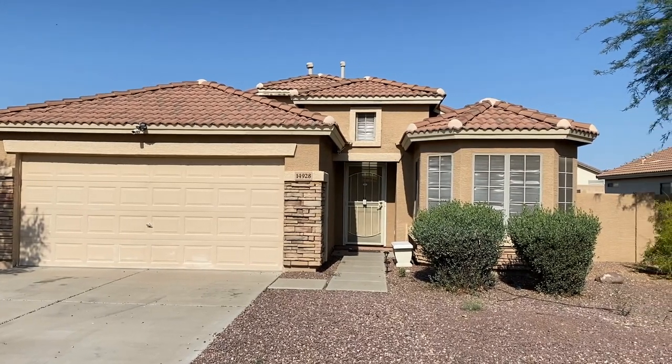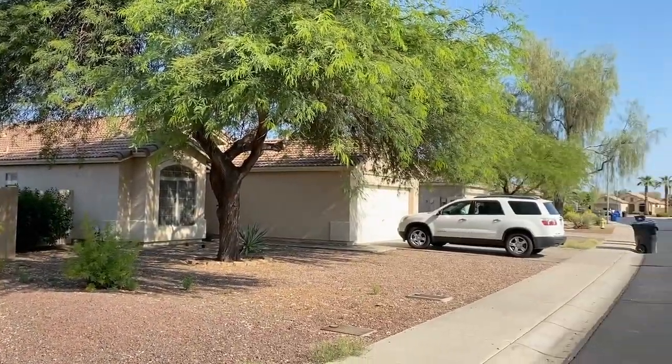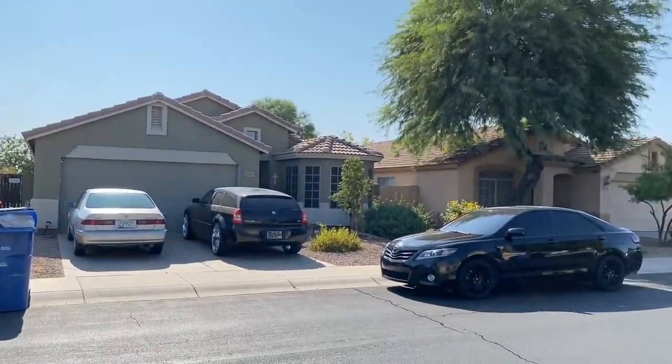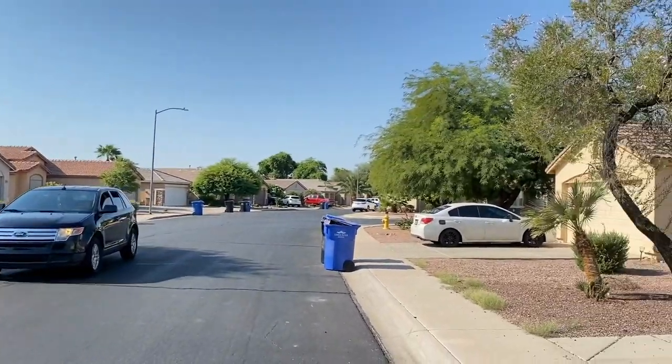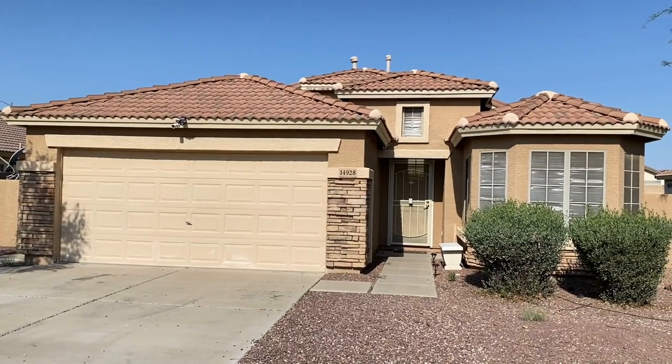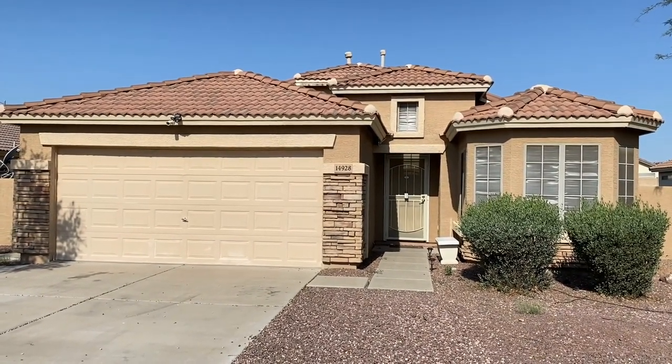ServiceStar Realty has been in business since 2011, and we strive to be the best property management company in Surprise, Arizona. We hope you enjoy this video tour. This is a three-bedroom, two-bath home southwest of Greenway and Dysart Roads.